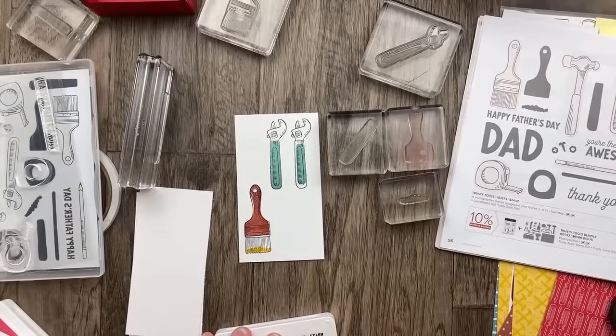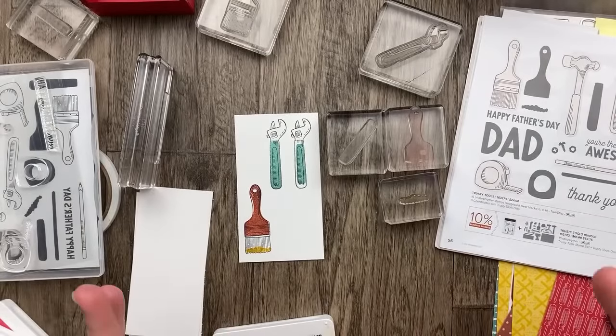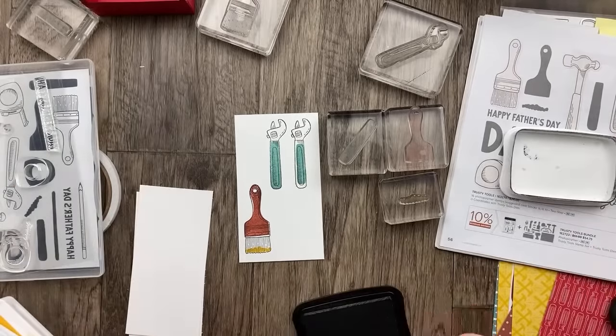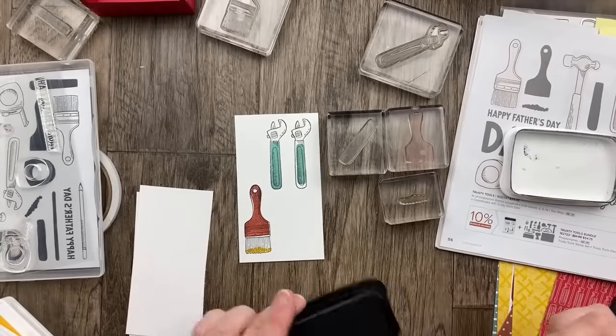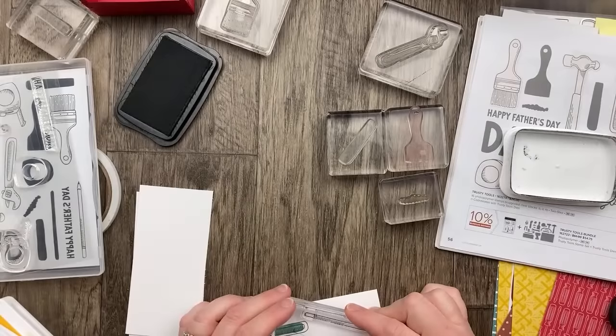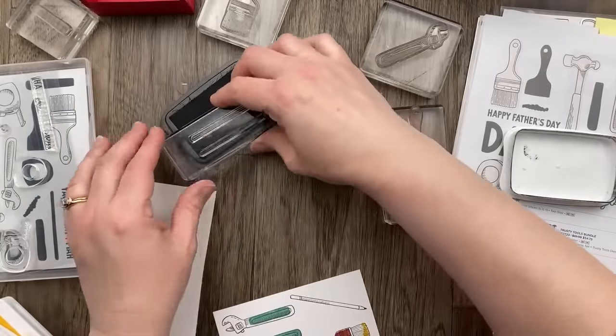You could do a whole bunch of paintbrushes in different colors. I remember a technique we used to do back in the day where we would get those paint samples — those paint strips — and stamp on them. There was a whole faux paint strip thing. I have been a demonstrator for — it'll be 22 years this year. Isn't that crazy?